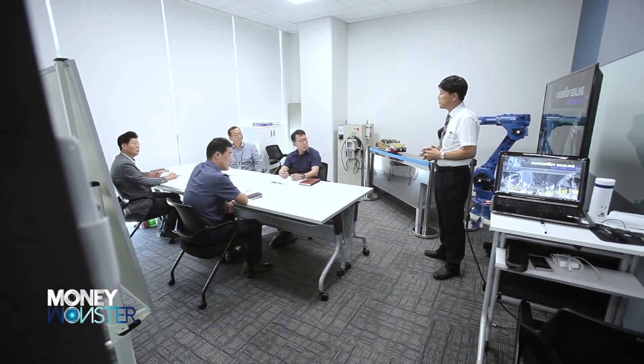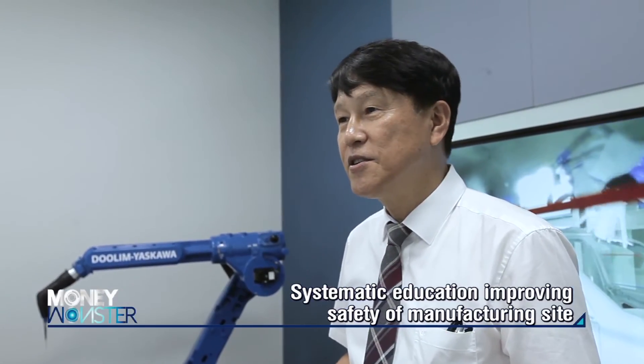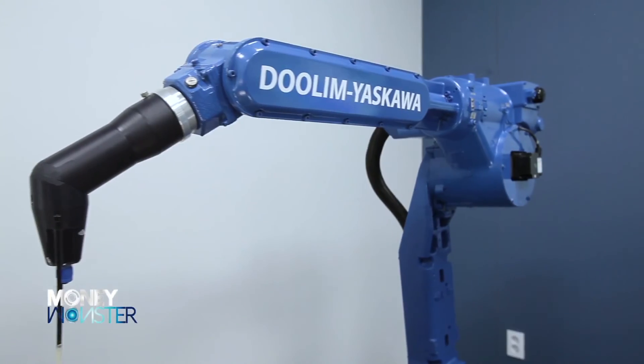When learning how to control art robots for painting through systematic education, a safe and helpful manufacturing site can be established, and it enables humans and robots to work together.